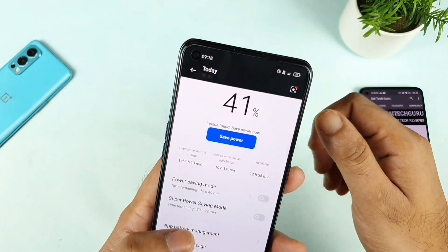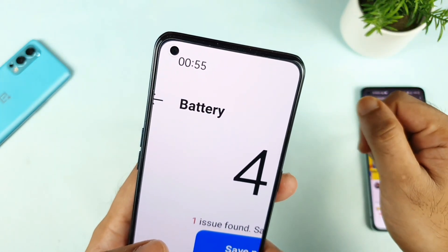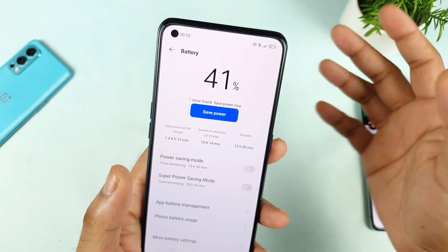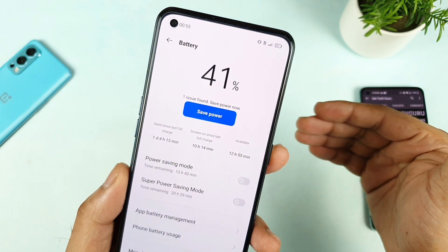Yesterday night, before sleeping, around 12:55, I did take the screenshot as you can see. The battery percentage was about 41% exactly at that time.